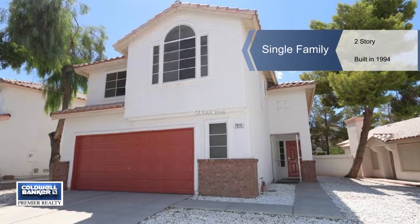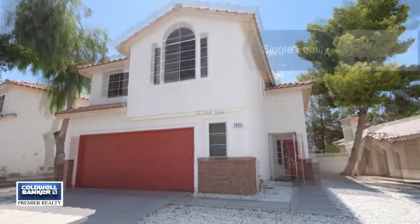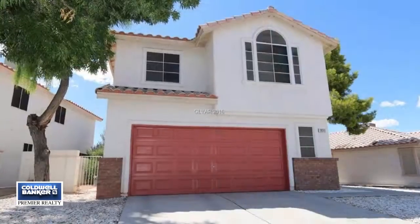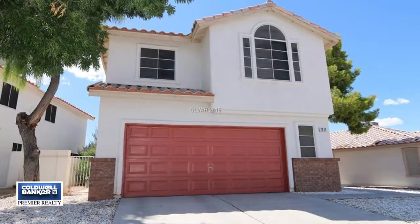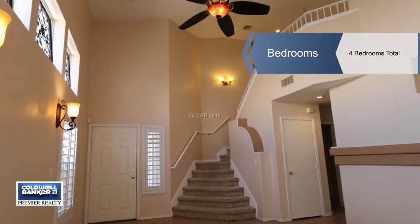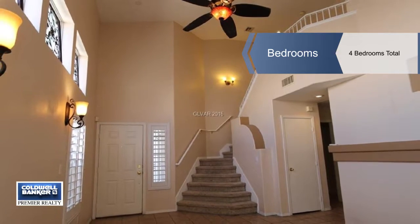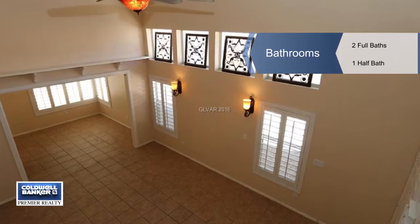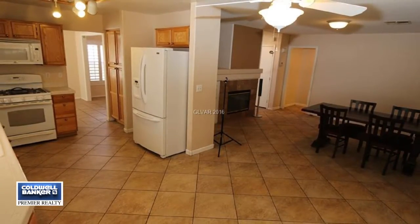This beautiful four bedroom, two and a half bath floor plan is an absolute must-see. It's in a quiet neighborhood with no HOA and it features a large backyard. Inside you'll find a two-story floor plan with tile flooring and an open and bright living room, a large secondary bedroom and a nice size kitchen with an adjoining dining room.